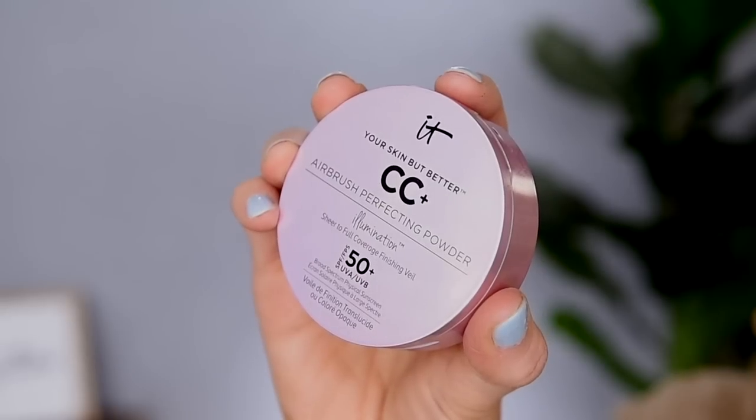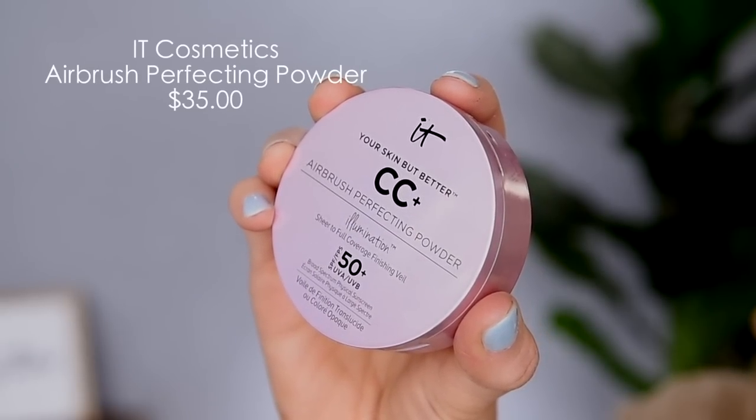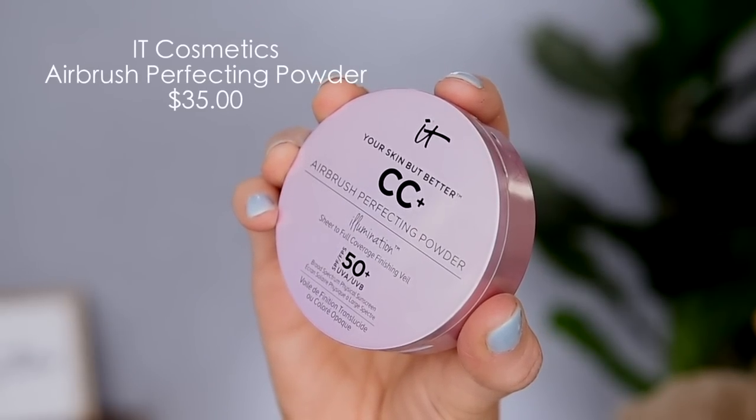Maybe in college, and even that was debatable. I was that girl that went to bed at 10:30, had to leave the party early because I was tired. People would make fun of me. So I'm going to take this powder. This is my most expensive powder — the It Cosmetics CC Airbrush Perfecting Powder Illumination in the shade Light. I think I got this during the Ulta 21 Days of Beauty sale.